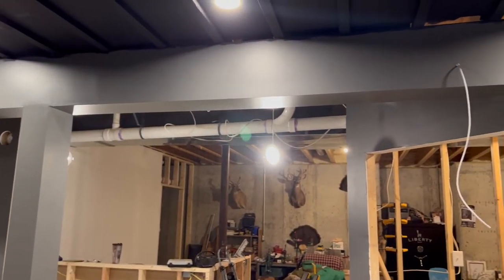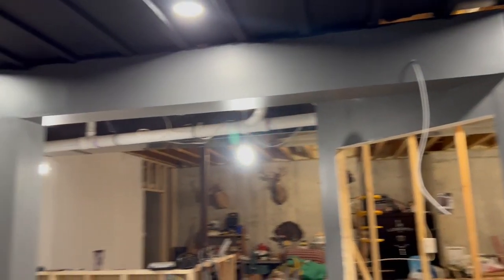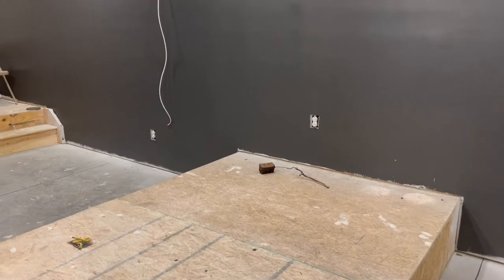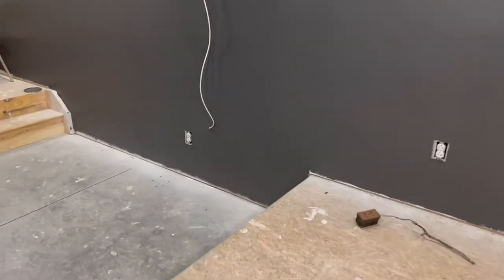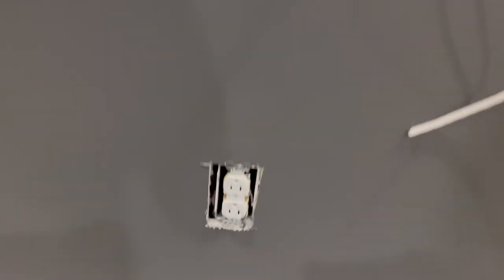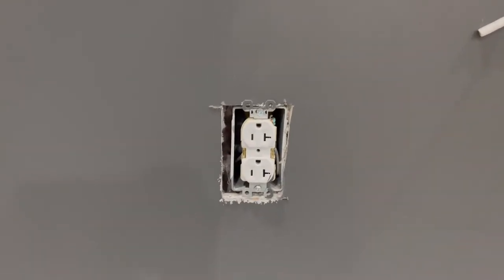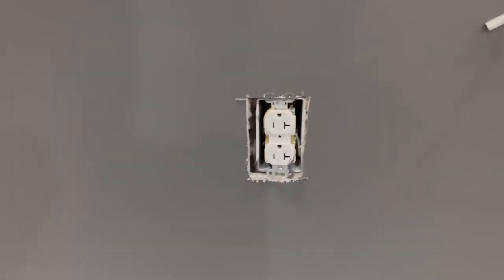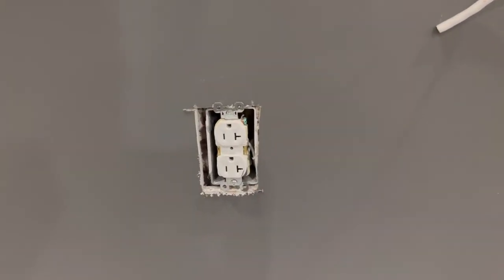All these wires you see sticking out of the walls, that's for the speakers. I think that's a wrap for the night. Just in case you noticed that all the outlets do not have covers on them — we are well aware, but no worries, it's not a safety concern. The electric to all of the outlets is turned off, so we're good. We'll obviously put the covers on all of these before we turn the electric on.